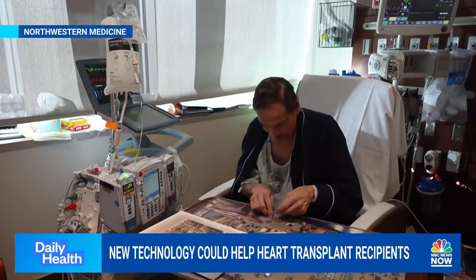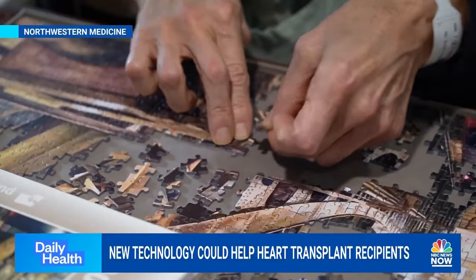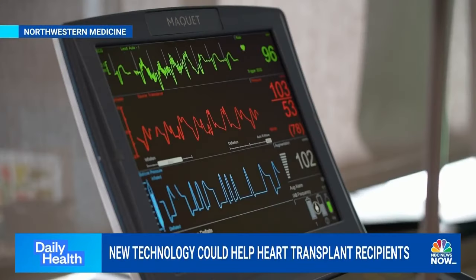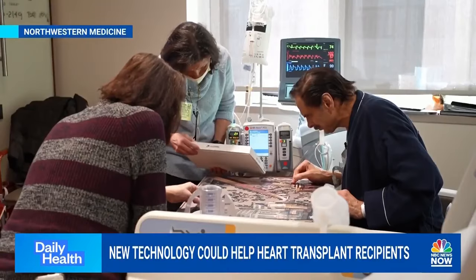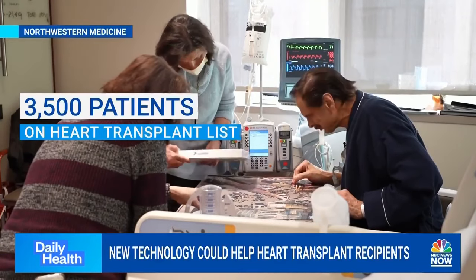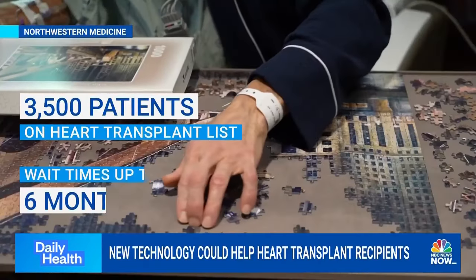John Baggio was dying. His only hope was a heart transplant. Without one, his doctors at Northwestern Medicine only gave him weeks to months to live. He was barely able to walk across the room, short of breath even lying in bed, and other organs were starting to fail as well. John became one of the nearly 3,500 patients on the heart transplant list, with wait times that can last up to six months.